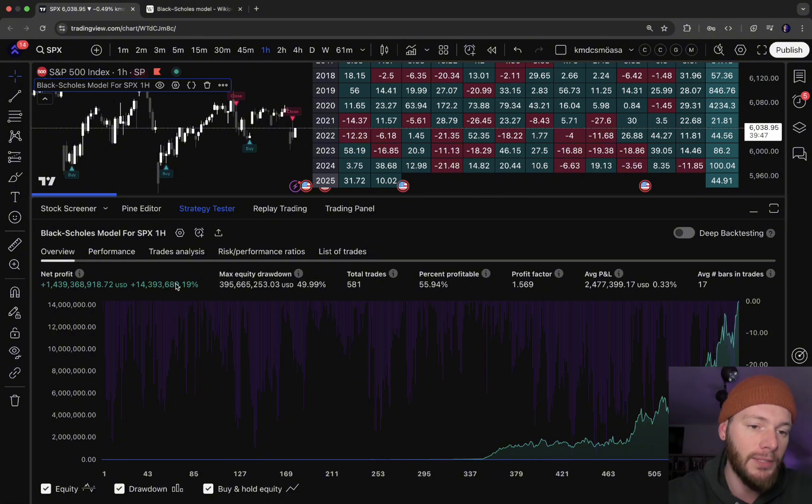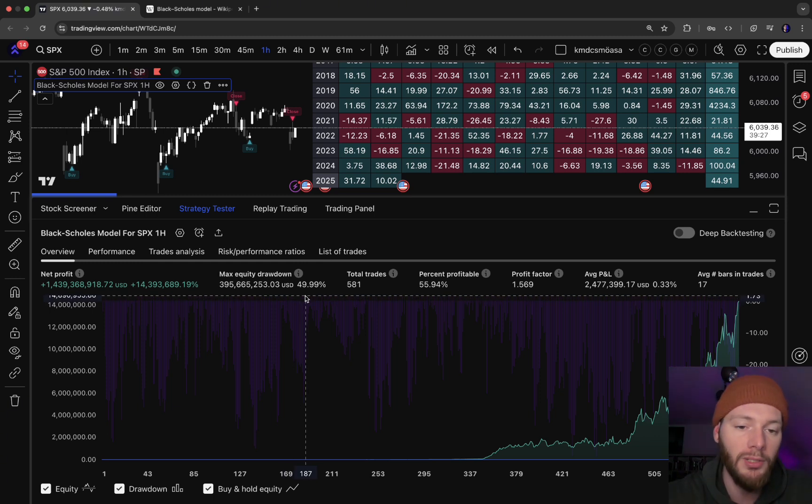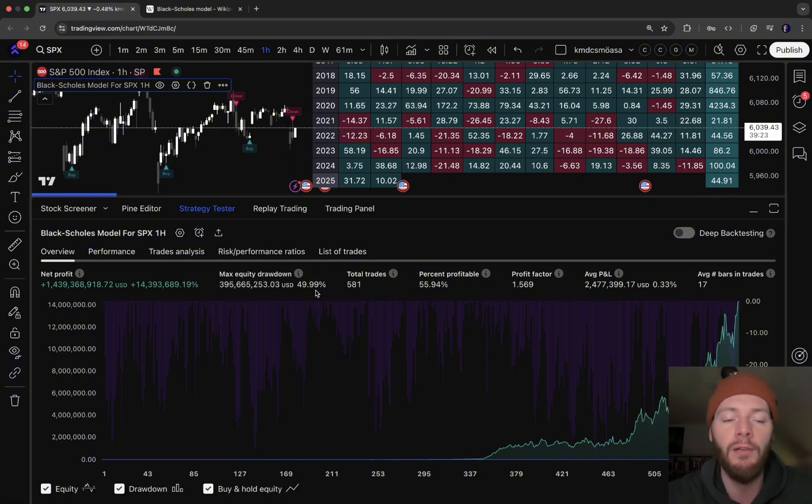These returns are phenomenal but not built in a day — you have to use the compounding effect. If you keep trading a good strategy for months and years you will see great returns like 14 million percent. The maximum equity drawdown is around 50%, which may be a bit high, but you can change the leverage yourself. We had around 600 trades in that period, with about 56% winners, and a profit factor of 1.57.